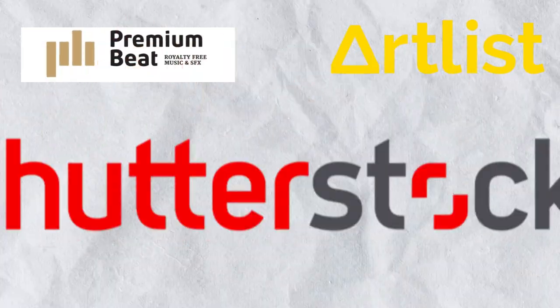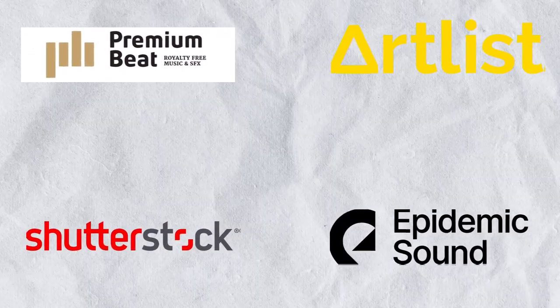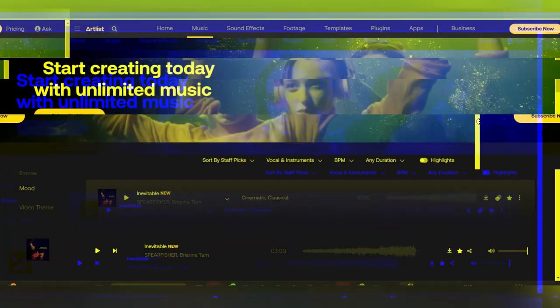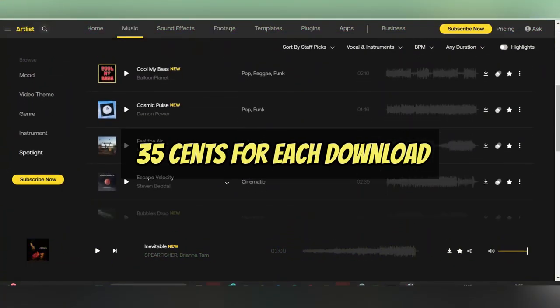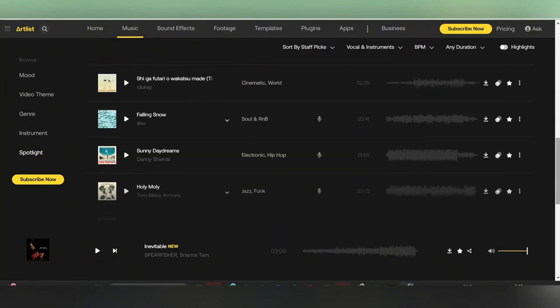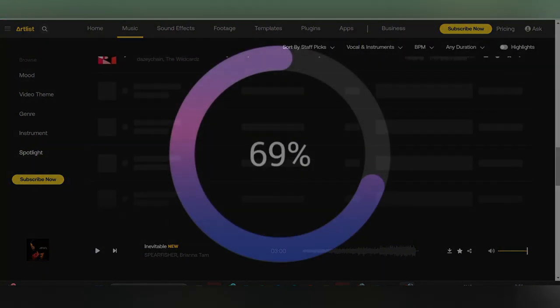On the other hand, subscription-based royalty-free music sites like Artlist, Premium Beat, Shutterstock, and Epidemic Sound provide users with unlimited access to their libraries for a flat fee. For example, at Artlist, users reportedly receive around $0.35 for each download. While this may seem modest, many users have garnered thousands of downloads with minimal effort.